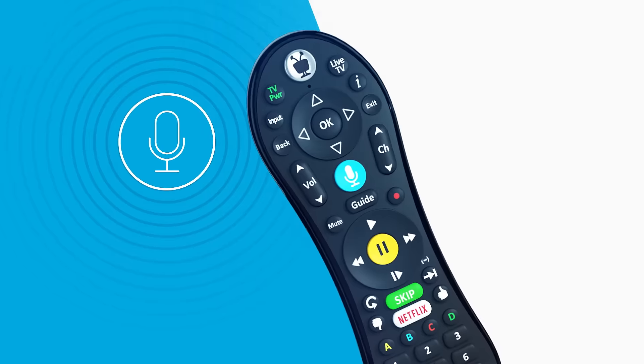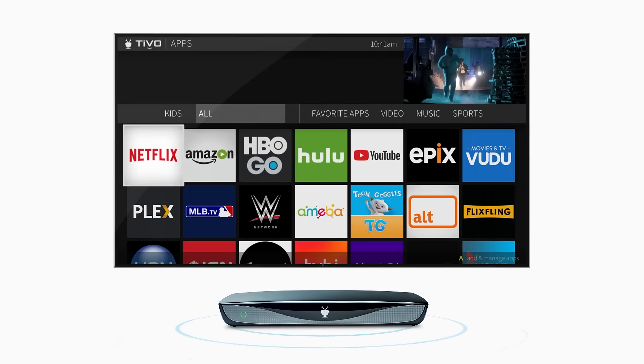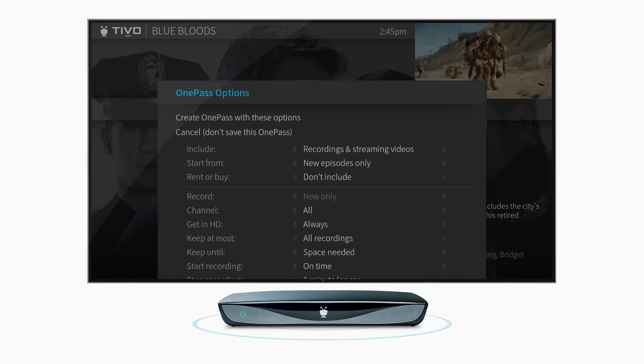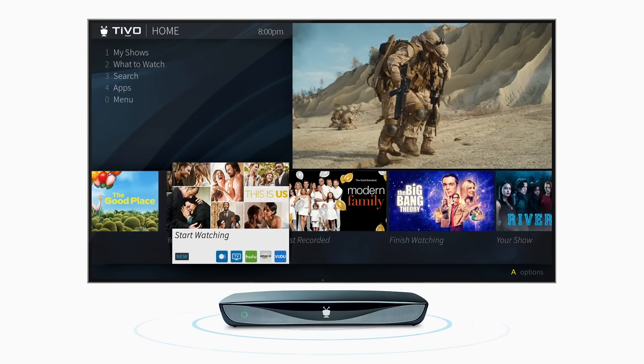Use your voice to watch and record sports, news and primetime shows, or launch your favorite streaming app. Skip commercials, catch every episode with OnePass, see spot on predictions with SmartBar and so much more.